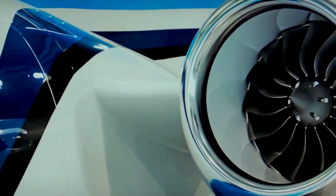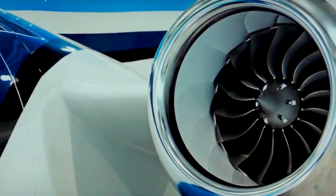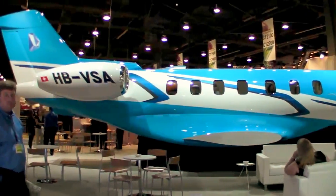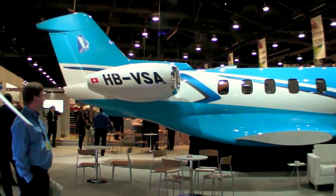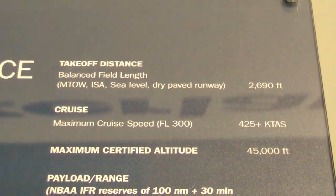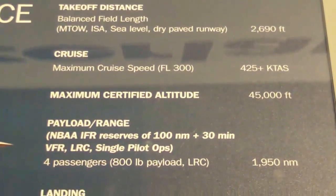We developed that plane talking to a lot of our PC-12 customers. We have delivered over 1,200 PC-12s and we got a lot of feedback from our customers saying they would actually love an airplane that can do exactly the same things the PC-12 can do, but just gives them more speed. And that's how we started working, and that's how we came up with the PC-24.